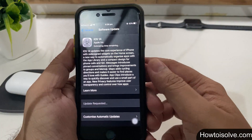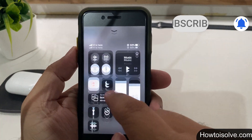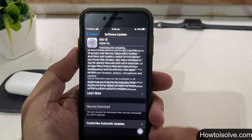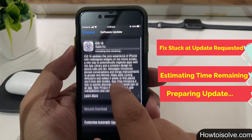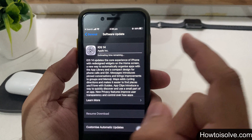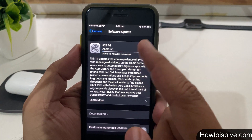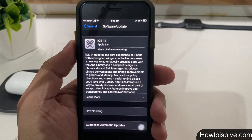What's up guys, I'm DG here and you're watching the How To Isol YouTube channel. I am here for those guys who are trying to download and install the latest iOS update but they are facing an error like update stuck at requested, or resume download with a label estimated time remaining. So let's start with why your iPhone is stuck on update requested and its troubleshooting.